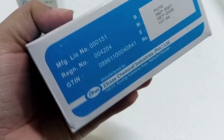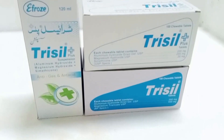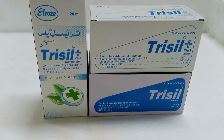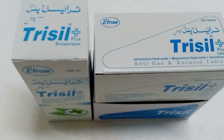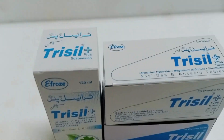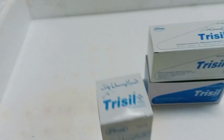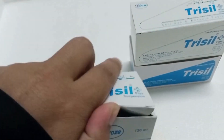Trisil Tablet — why and what do you use it for? It is used for stomach patients who have acidity, upset digestion, and ulcer. Trisil Tablet contains two ingredients: Aluminum Hydroxide and Magnesium. Both Aluminum Hydroxide and Magnesium are antacids.